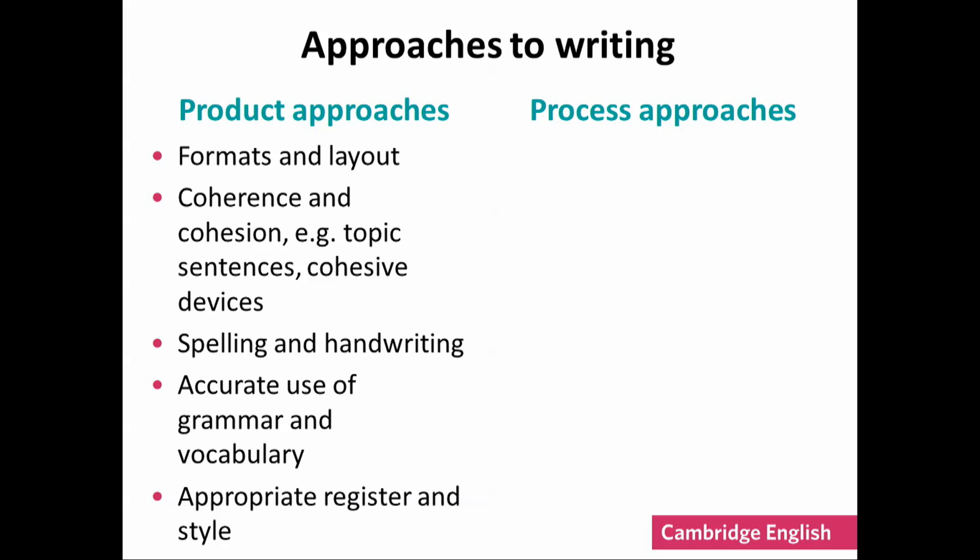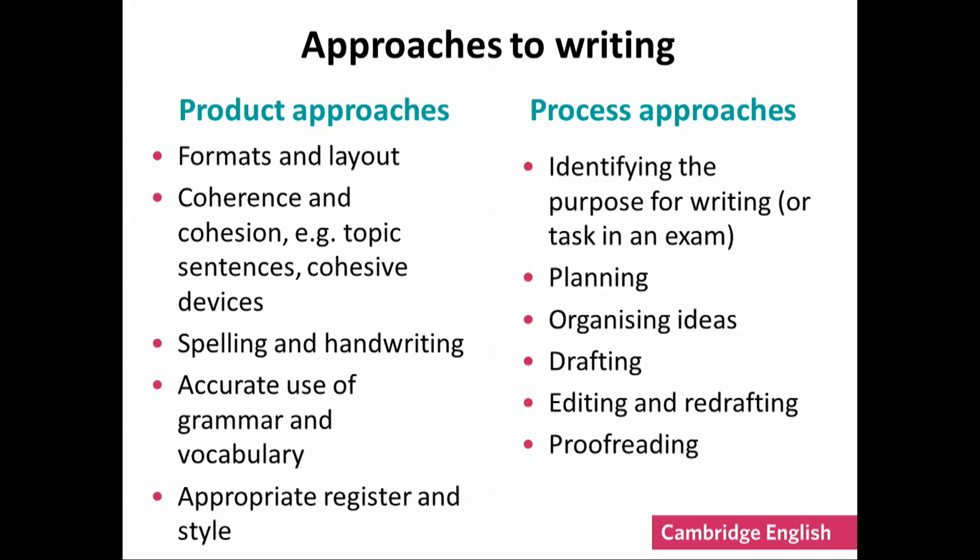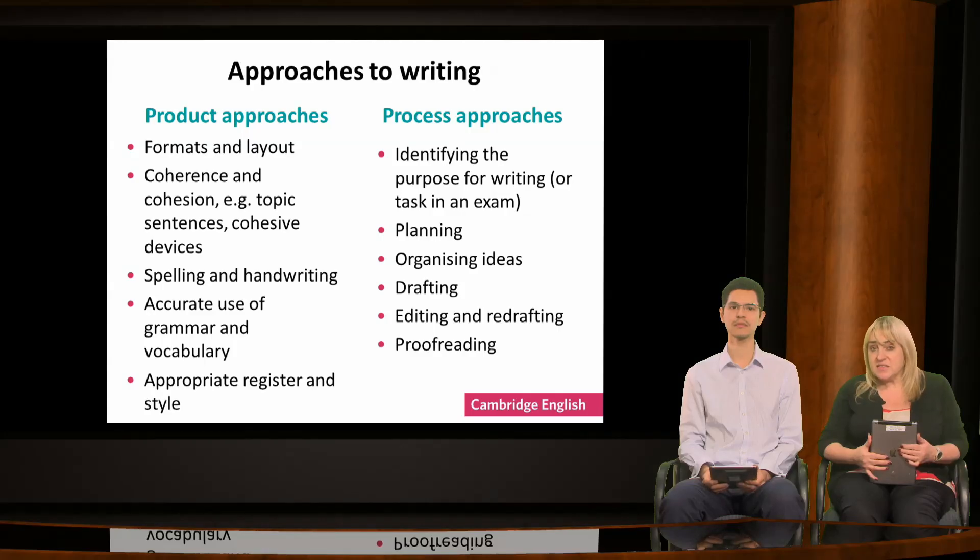These can help students to understand the goal and produce their final draft. By taking a process approach, we work to ensure learners know how to plan according to the given purpose and to organise and draft their writing successfully. Both of these approaches have their place, but this webinar will focus mainly on the process of writing and how we can help learners at each stage by using digital tools.